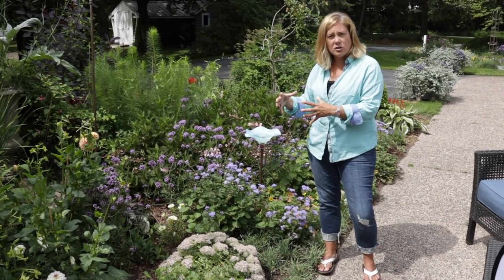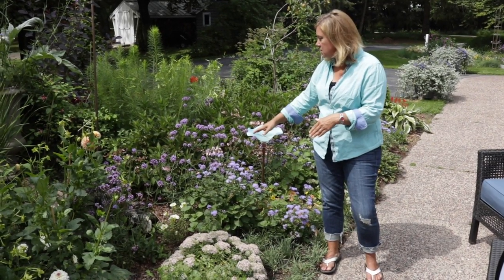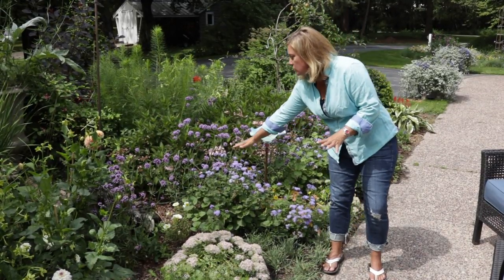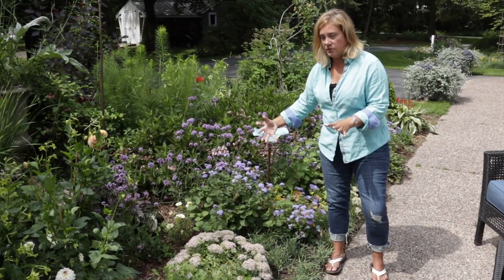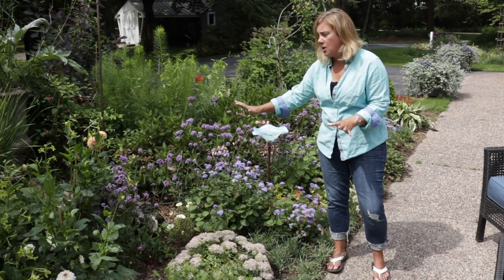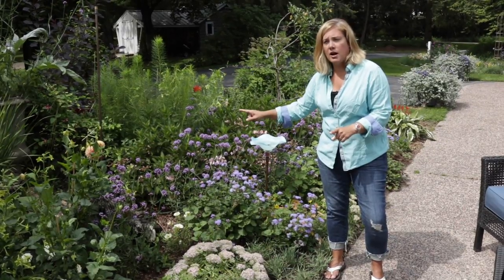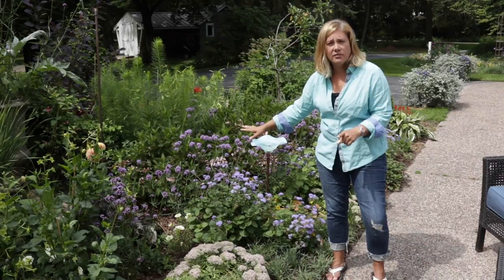It's got a lot more flowers packed on it than the typical Verbena bonariensis. What I love the most about this is that it's got this sort of airy structure. I've got it towards the front of this border and it has been blooming non-stop all summer. I haven't deadheaded it at all, and it's been stop number one for every butterfly, bee, and hummingbird moth we've had.